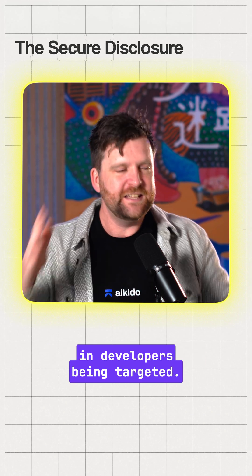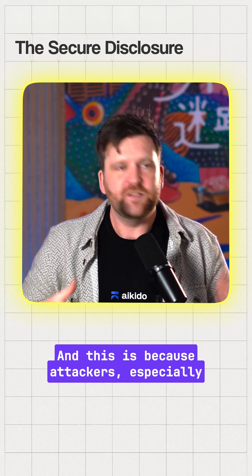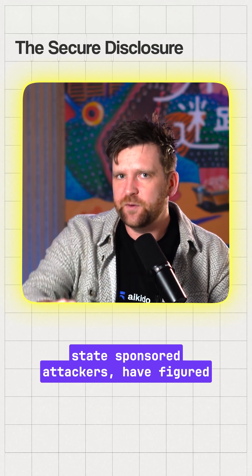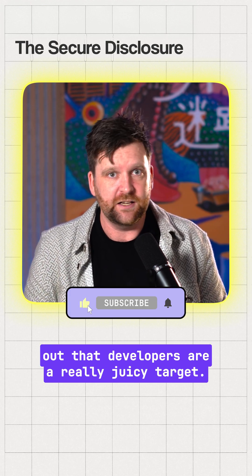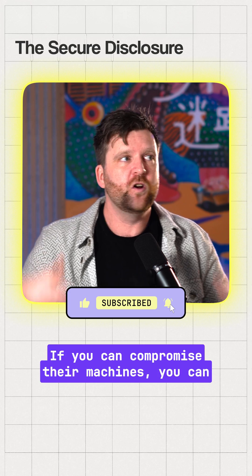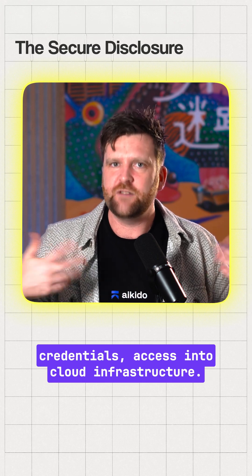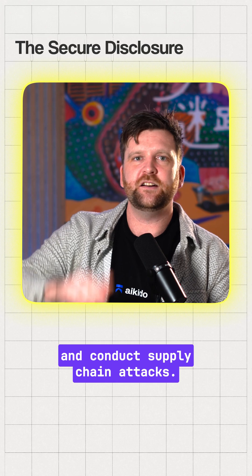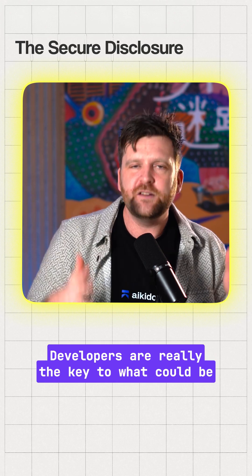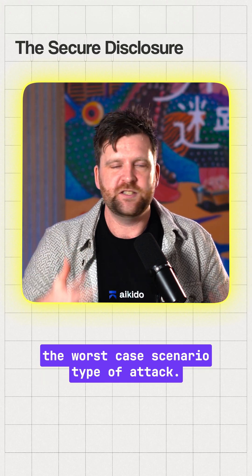There's been a pretty sharp increase in developers being targeted. We've seen this all this year, and this is because attackers, especially state-sponsored attackers, have figured out that developers are a really juicy target. They have privileged access. If you can compromise their machines, you can obviously try and get to things like secrets, credentials, access into cloud infrastructure. You can try and poison packages and conduct supply chain attacks. Developers are really the key to what could be the worst case scenario type of attack.